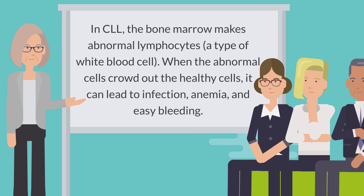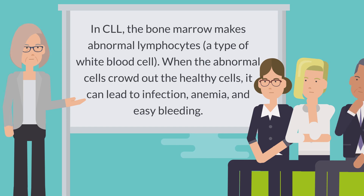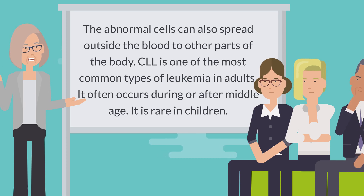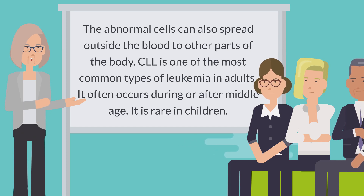When the abnormal cells crowd out the healthy cells, it can lead to infection, anemia, and easy bleeding. The abnormal cells can also spread outside the blood to other parts of the body. CLL is one of the most common types of leukemia in adults. It often occurs during or after middle age and is rare in children.